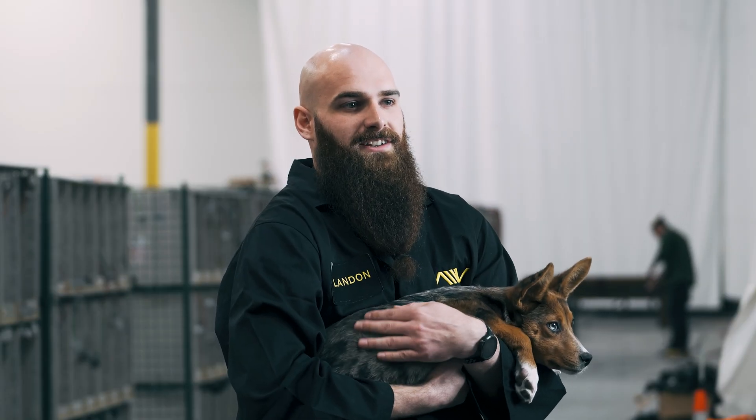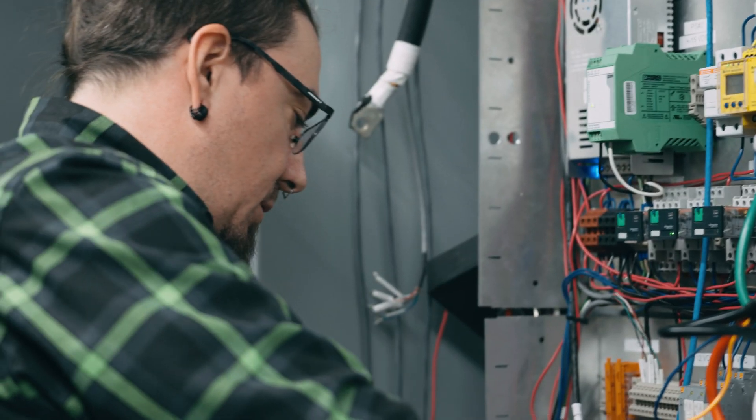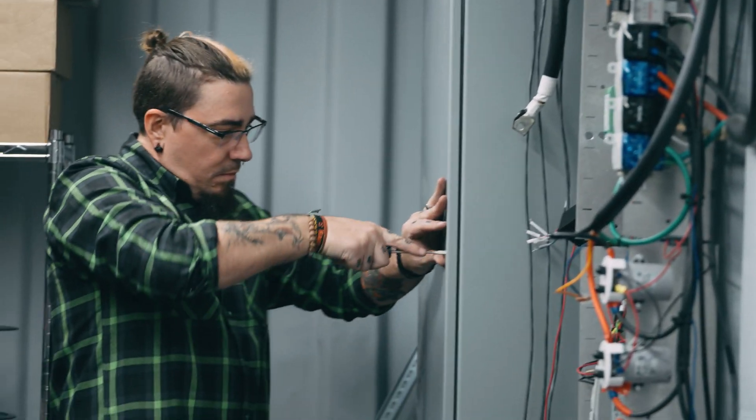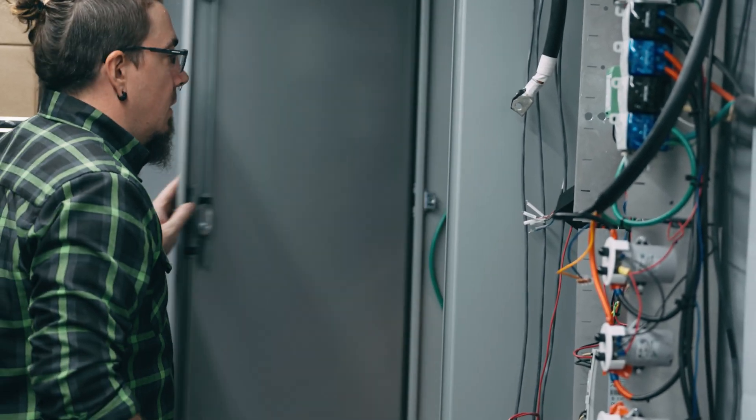Moving on to the charging side of the ecosystem, Victor and his team are that much closer to megawatt charging, currently testing at 60 kilowatts. Stay tuned as the next phase is ramping up to 150 kilowatts. We'll have a demo video for you soon.